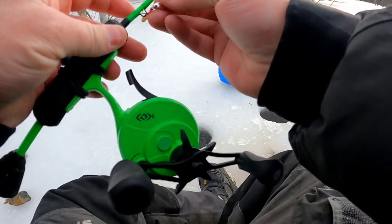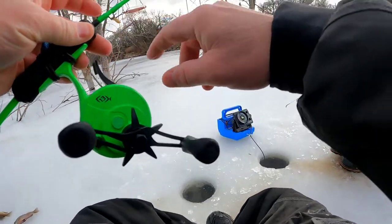Gotta call it a day I think. Well, that's gonna wrap it up for today. As I expected, we found the bluegill again. Them crappie are tougher — I don't know, we're gonna have to try something different for them. Anyway, thanks for watching and we'll see you again on the next one. Peace!